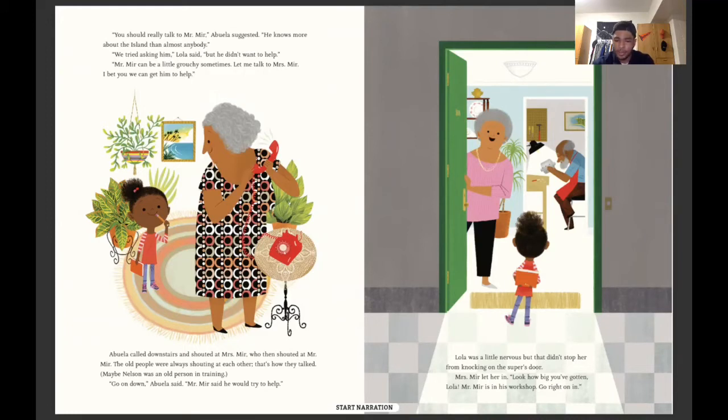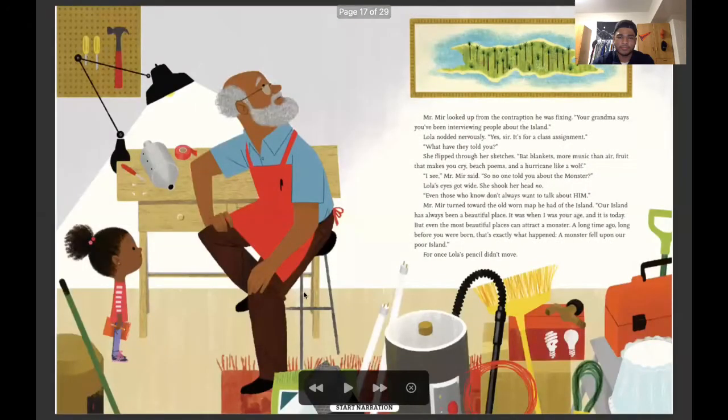Lola was a little nervous, but that didn't stop her from knocking on the super's door. Mrs. Mir let her in. Look how big you've gotten, Lola — Mr. Mir is in his workshop, go right in. Mr. Mir looked up from the contraption he was fixing. Your grandma says you've been interviewing people about the island. Lola nodded nervously. Yes, sir. It's for a class assignment. What have they told you? She flipped through her sketches: bat blankets, more music than air, fruit that makes you cry, beach poems, and a hurricane like a wolf.